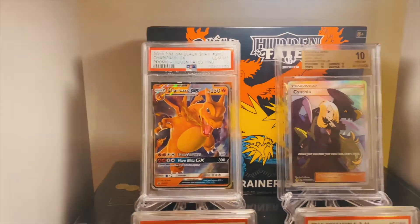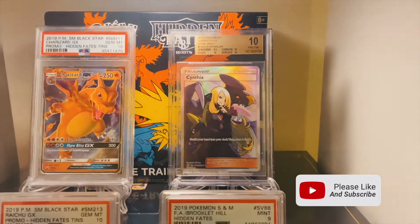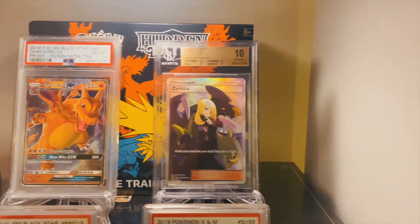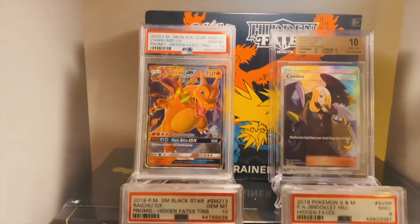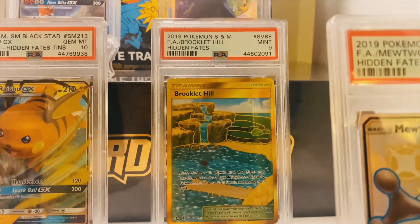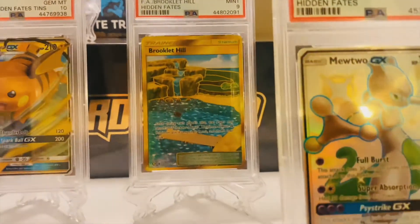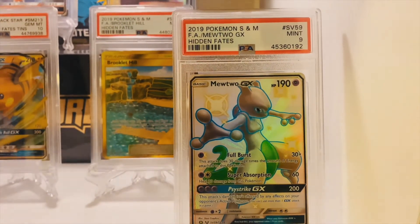To the right of the Charizard you can find the Beckett Graded 10 Cynthia card, looking like a boss as always. The Factory Sealed Hidden Fates Elite Trainer box is right here in the back. Down below you have the PSA 9 Brooklet Hill right here — had to get that graded — and the PSA 9 Shiny Mewtwo GX card reaching out at the crowd.